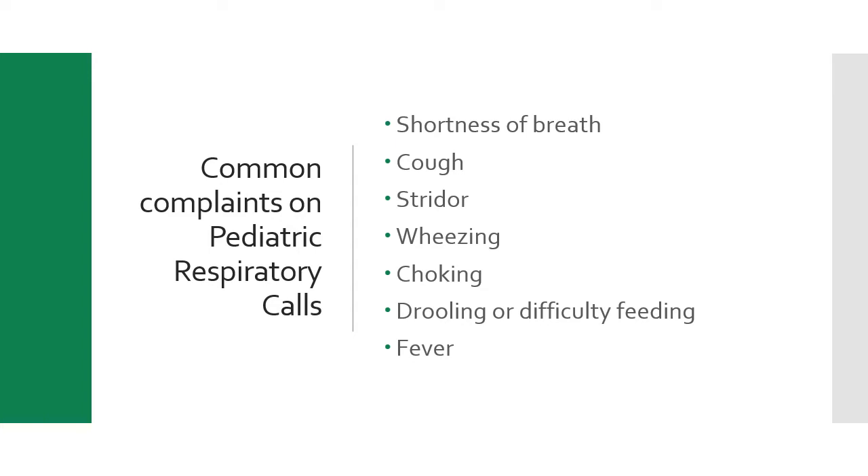Let's talk about some common complaints of pediatric respiratory calls. Remember, a child is anyone up to age 18, so anatomy, physiology, knowledge base, and communication abilities are widely varied. When dispatched for shortness of breath, coughing, adventitious sounds like stridor or wheezing, partial or complete airway obstruction, drooling, difficulty swallowing, infants having difficulty feeding, or even kids with fevers — consider whether this could be respiratory in nature.